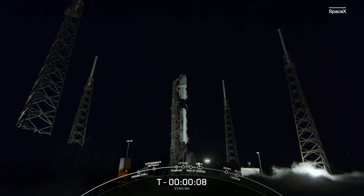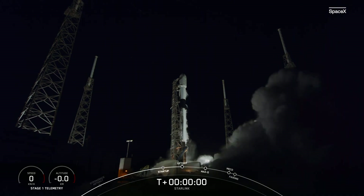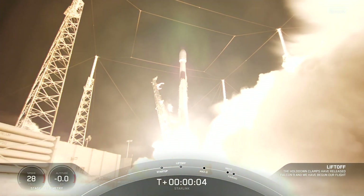9, 8, 7, 6, 5, 4, 3, 2, 1, ignition, and liftoff of Starlink 4-34. Go Falcon 9.